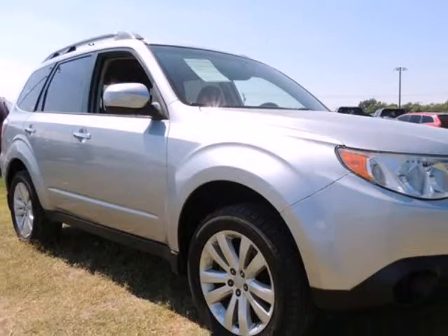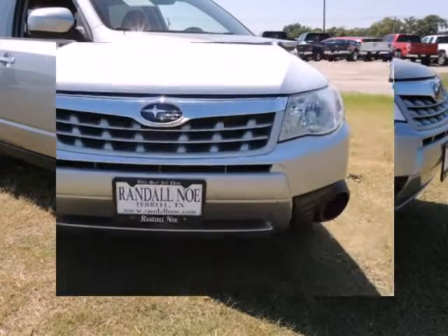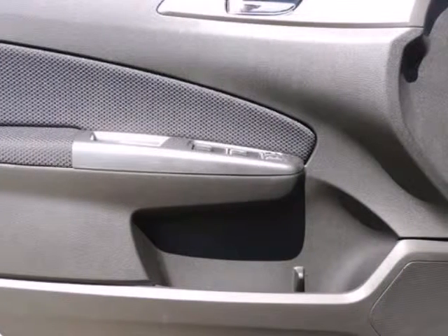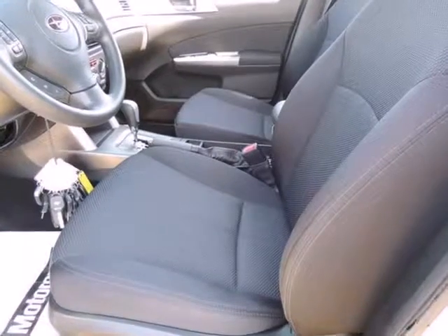Subaru Certified pre-owned means you not only get the reassurance of up to a 7-year/100,000-mile powertrain limited warranty, but also a 152-point inspection reconditioning, 24/7 roadside assistance, rental car benefits, and a complete Carfax vehicle history report.